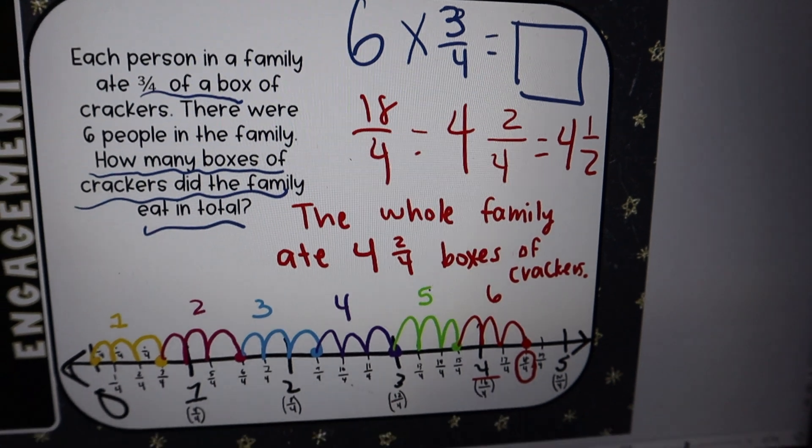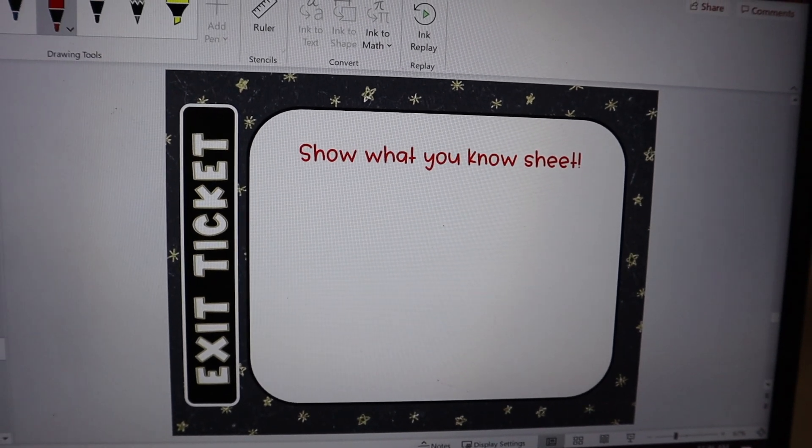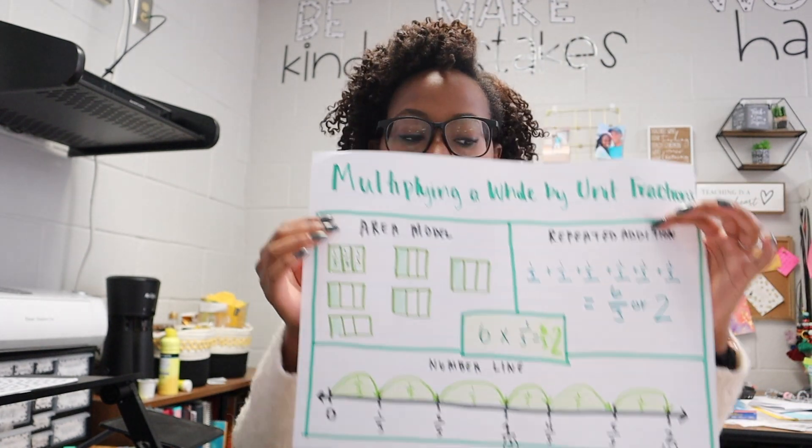We got that answer and then converted it to a mixed number. Then I had my kids do an exit ticket so I can form my small groups for next week. The formative that my students did for math was just three questions: one was a word problem where they had to use any strategy they'd like to multiply a fraction by a whole number; then they had to show me an equation using the three strategies — the area model, repeated addition, and the number line; and on the bottom was a multiple choice question. It's just out of six points, and I group those based off of different scores to help me form my groups for next week.